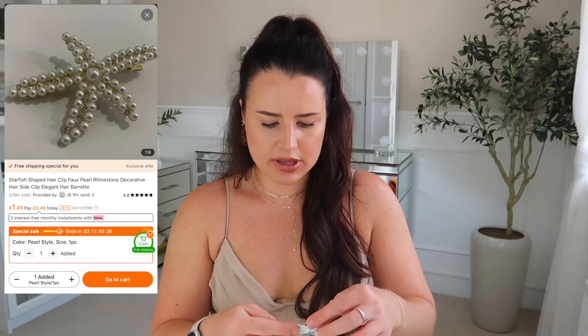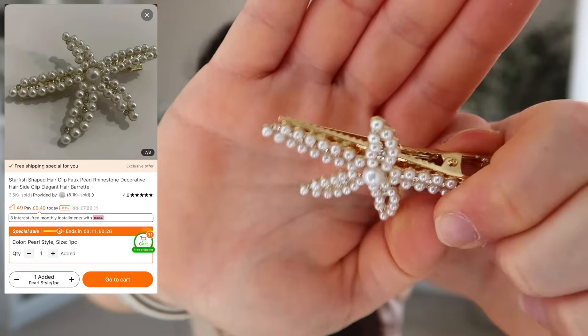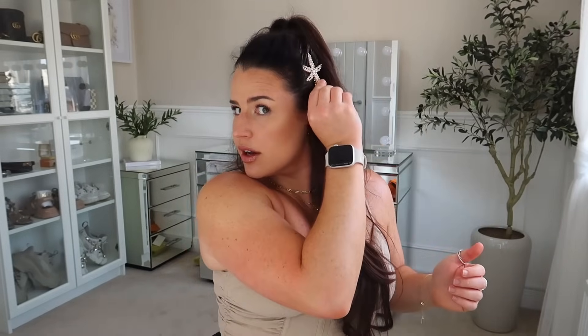I got another star clip but this one's a little bit more understated — it's got pearls on it and it is a crocodile clip. This one is 100% going to get caught in my hair if I put it in, but — cute!